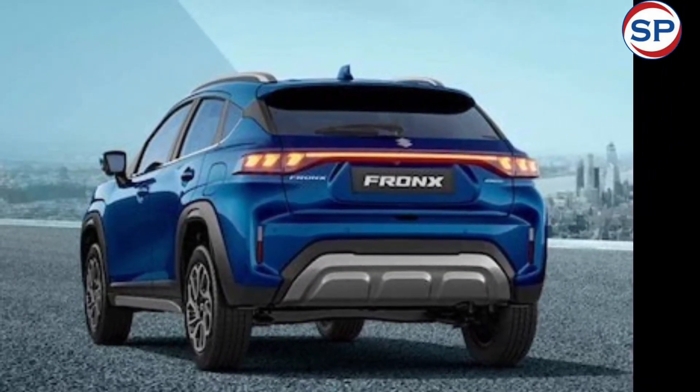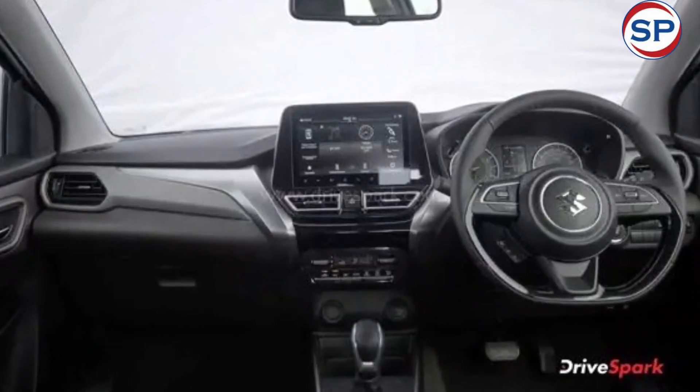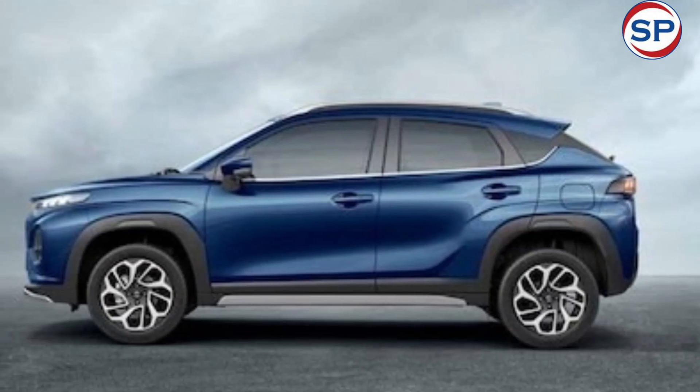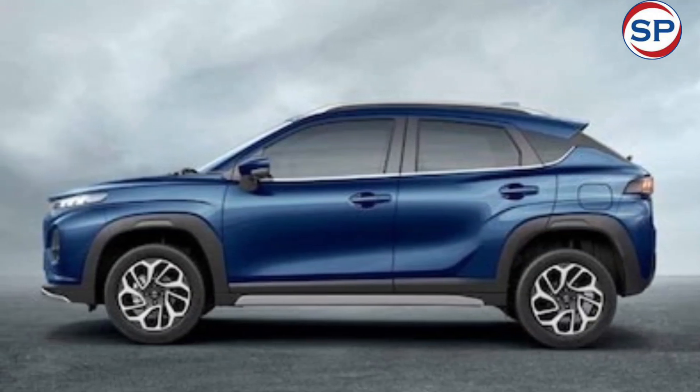In terms of safety, the Fronx CNG comes with 6 airbags, stability control, ISOFIX child seat mounts, ESP with hill hold assist, rollover mitigation, brake assist, ABS with EBD, and 3-point seatbelts.